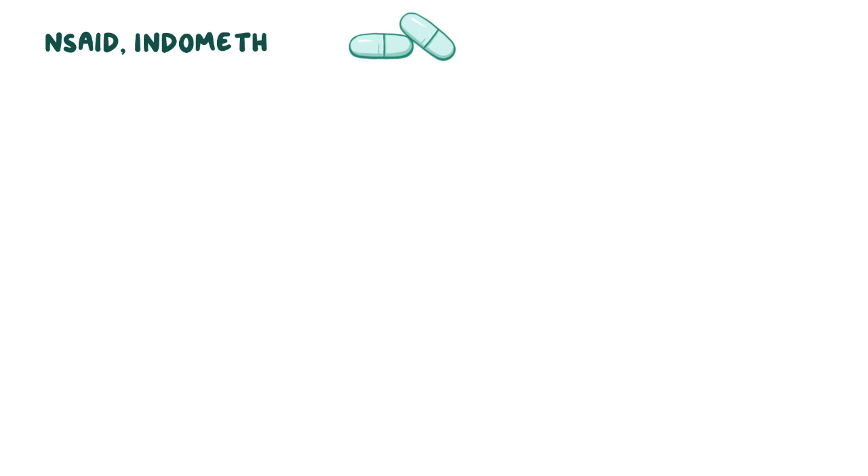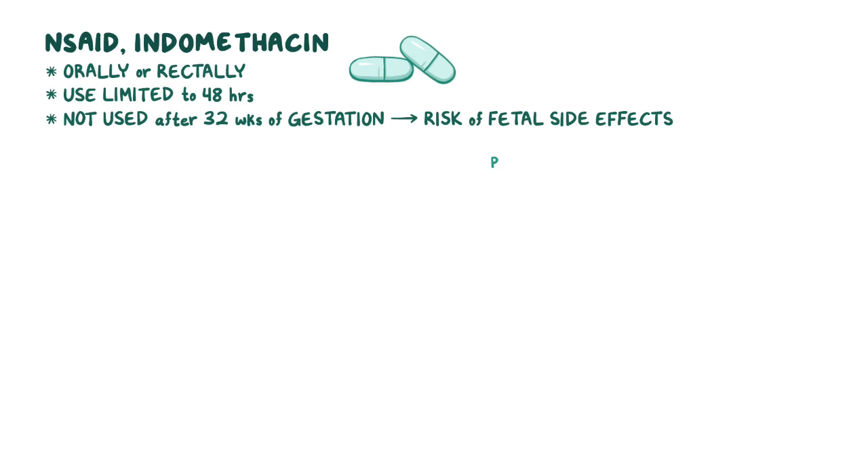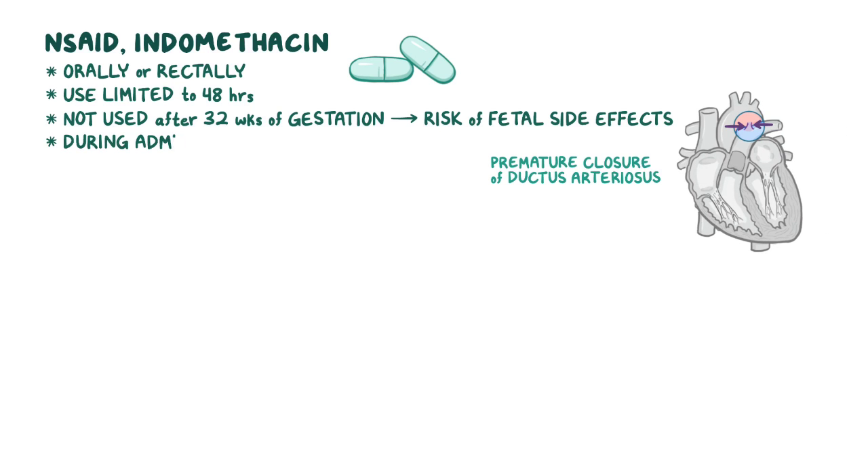The NSAID indomethacin is administered orally or rectally. Its use as a tocolytic is limited to 48 hours and is not used after 32 weeks of gestation due to the risk of fetal side effects involving premature closure of the ductus arteriosus. During administration, continue your assessments and monitor for side effects.